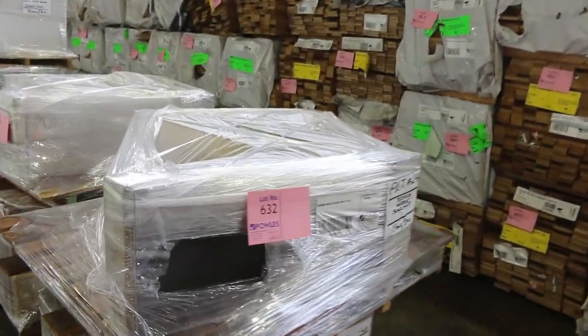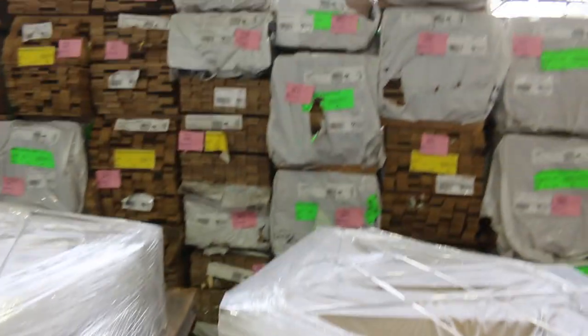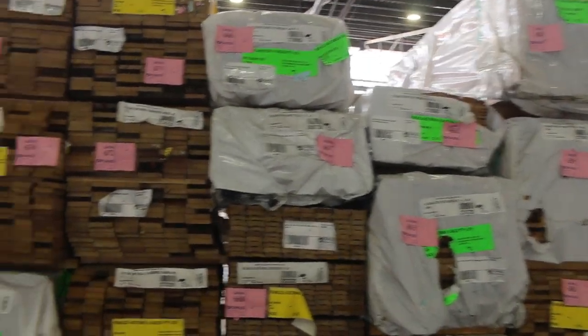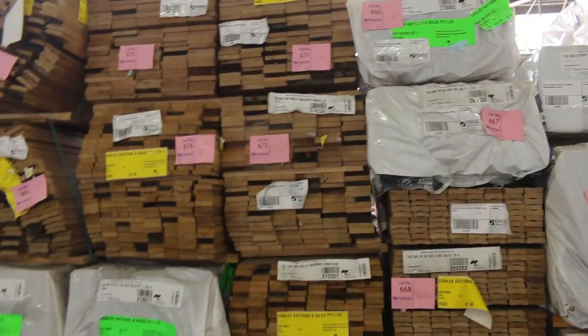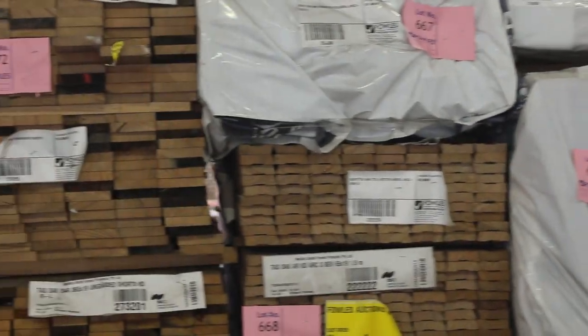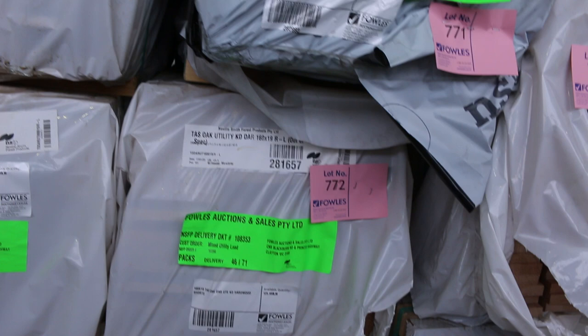Over the back, heaps and heaps of Tassie oak shorts — dressed boards and architraves in there as well. All sizes are listed in the catalogue. On this side too, a big heap of dressed Tassie oak: 160 by 19, 90 by 19, and 135 by 19.